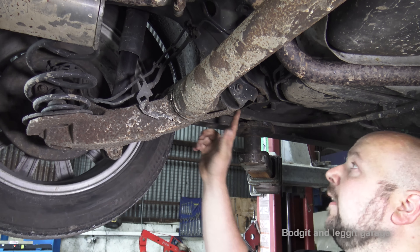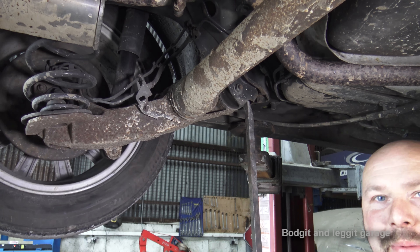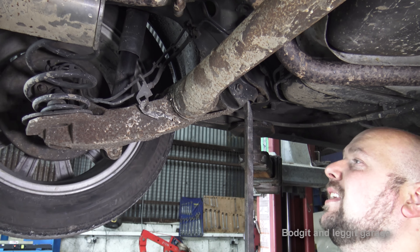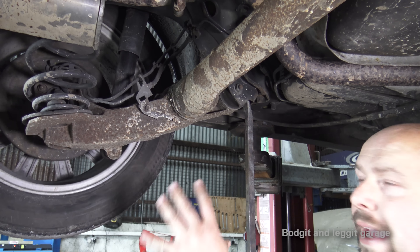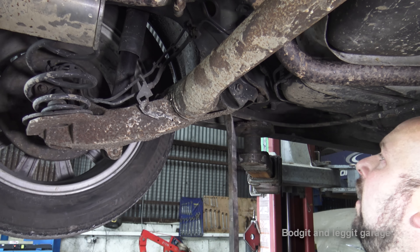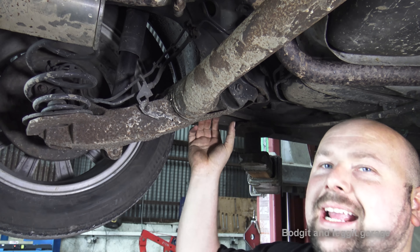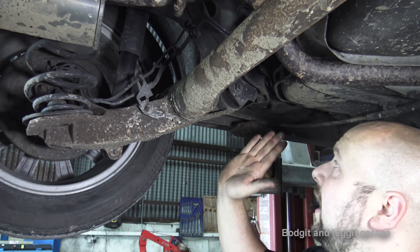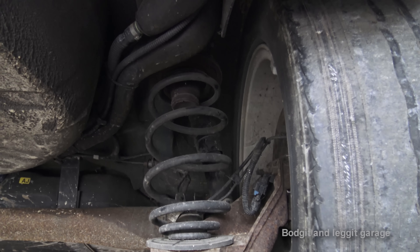Now we have the two main bushings here. When I put a big bar in them it's moving a little bit - they're slightly cracked - but it really isn't bad, nothing to worry about. We're putting a new axle in and we'll replace these bushings for new ones, but as you can see they're not bad enough to cause any problems whatsoever. If they were really bad and hanging out, you'd still not get the problems we're having - you'd have other problems. So that's the back axle bushings dealt with.